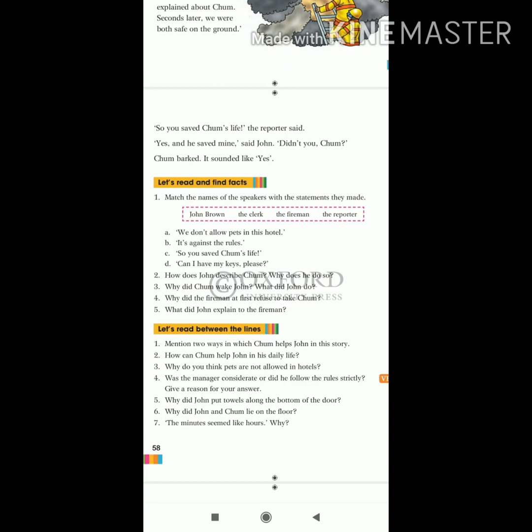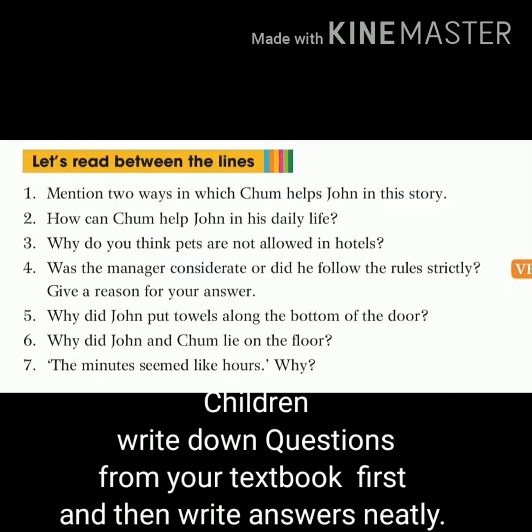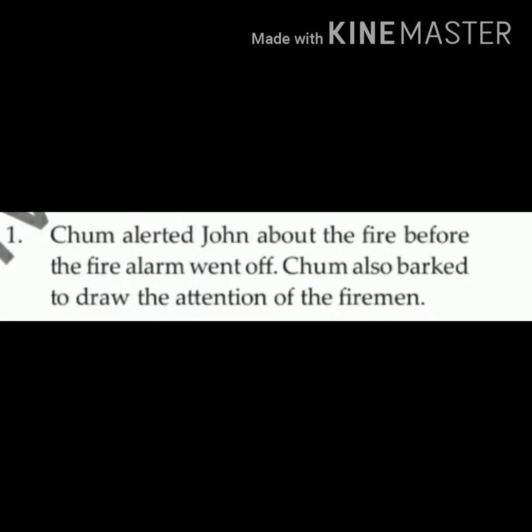Here you have your question answers. Let's read between the lines. Question number one is: mention two ways in which Charm helps John in this story. Write down in neat and clean handwriting and then we will write down the answer. The answer of question number one is: Charm alerted John about the fire before the fire alarm went off. Charm also barked to draw the attention of the firemen.